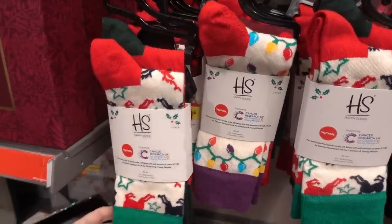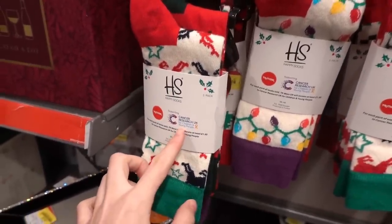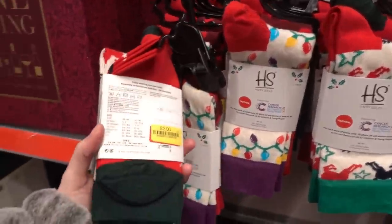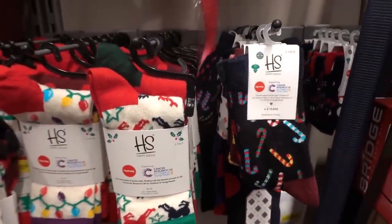Just found these Happy Socks — HS stands for Happy Socks — and they support cancer research. They have lots of different Christmassy designs. They have adult socks for £2.00 and children's ones for £2.20.